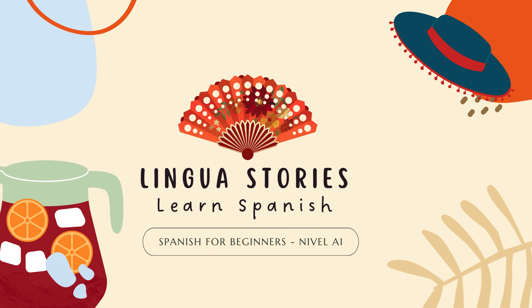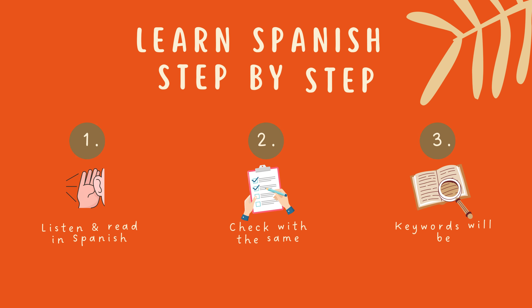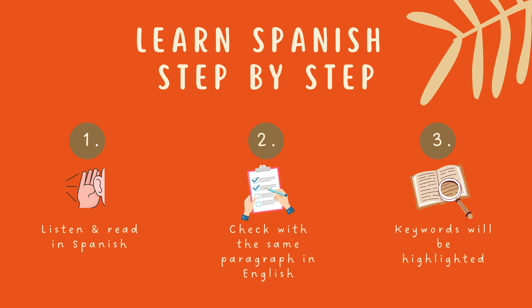Spanish for beginners. Welcome to LinguaStories, where you can learn Spanish for beginners with fun stories. We have something special for you: five different Spanish audio stories that are perfect for Spanish beginners. First, listen to each paragraph in Spanish with the text on the screen. Next, hear the same paragraph in English. Then, we'll highlight keywords in both Spanish and English.